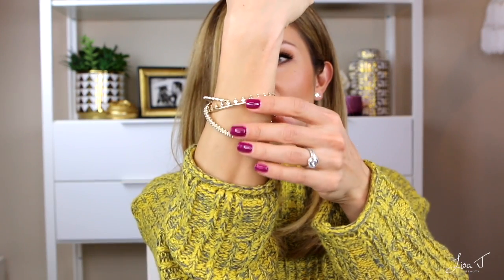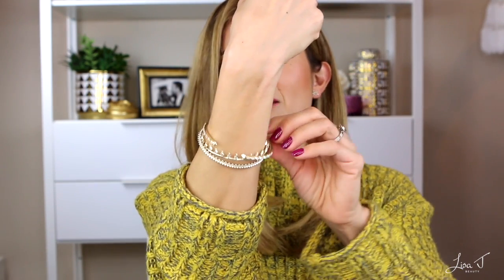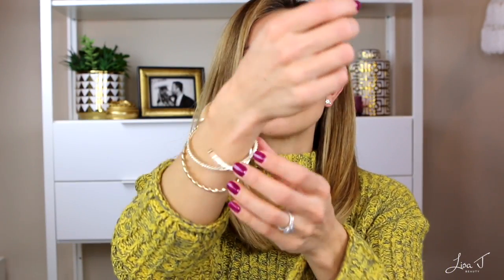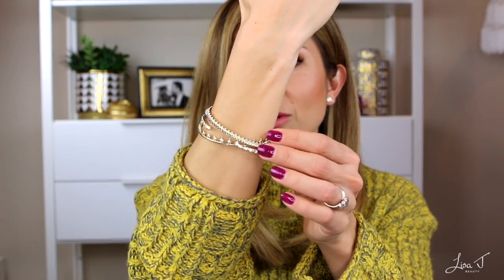If someone on your list is very simple and classic and doesn't wear a lot of statement jewelry, this is a great option — something she could wear daily. If you want to spend a little more, I also got these Kendra Scott bracelets at the same time. It's a set of three bracelets, around $95–110. What I love is that I have extremely small wrists and have never been able to wear bangles because they always fall down, but these are perfect for tiny wrists and are also adjustable. They come in rose gold and silver.